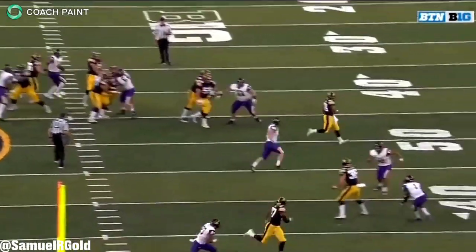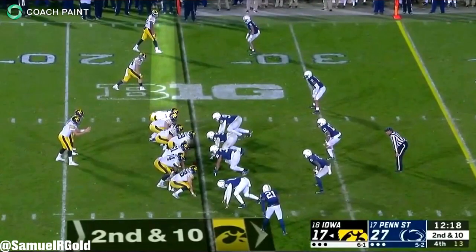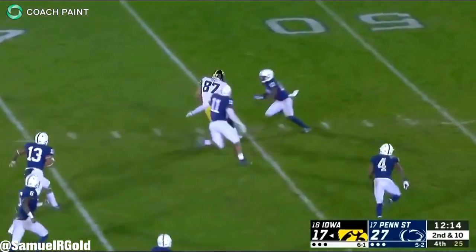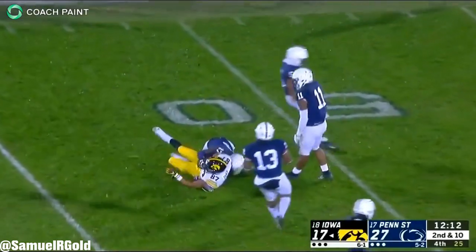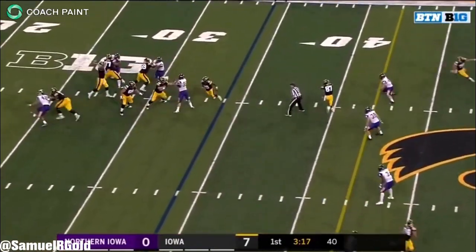Fant is the definition of a mismatched athlete lining up in a tight end's body. Standing at 6'4 and 250 pounds, he absolutely tore up the combine. He ran a 4.5 40-yard dash, his 3-cone time was incredible at 6.81 seconds, and his broad jump and vertical jump left no doubt of his explosiveness.